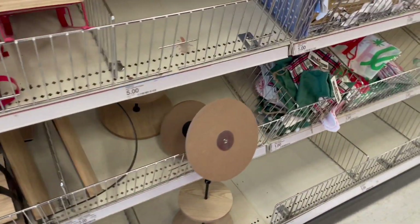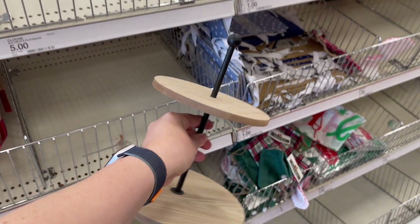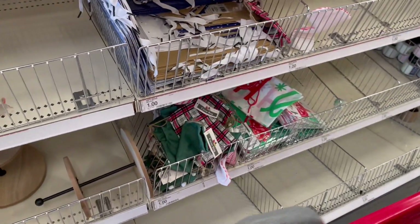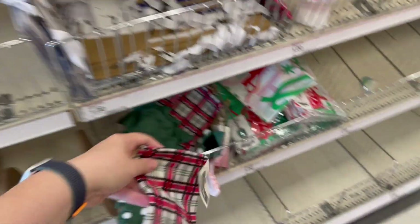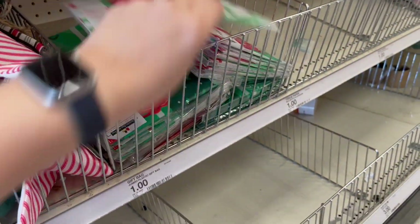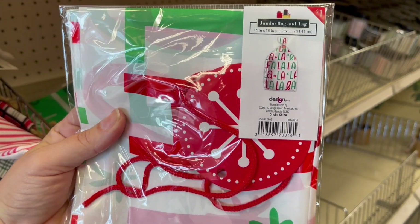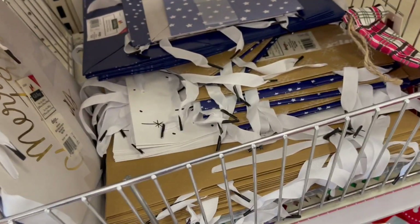They also have some Christmas bags — these are small bags, favor bags. There's a Christmas tree and a stocking, and they also have burlap bags. This is a good time to stock up at this price — 44 by 36 — and then a couple of gift bags.